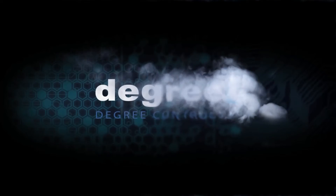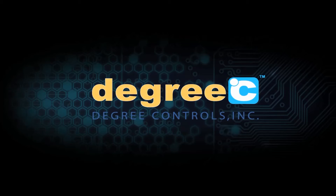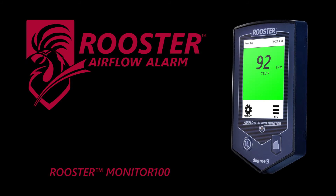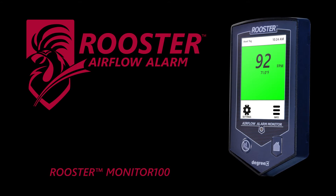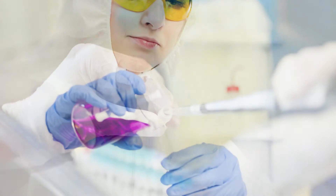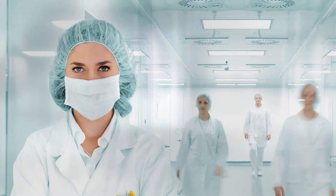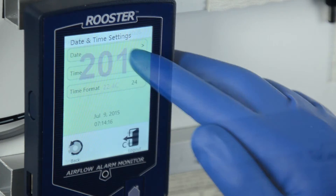Degrees C is proud to introduce the first touchscreen airflow monitor on the market for chemical fume hoods and laminar flow cabinets. The Rooster Monitor 100 is a next generation alarming and monitoring solution with a robust feature set tailored to meet the diverse needs of laboratory technicians, environmental health and safety personnel, and laboratory certifiers in the field.